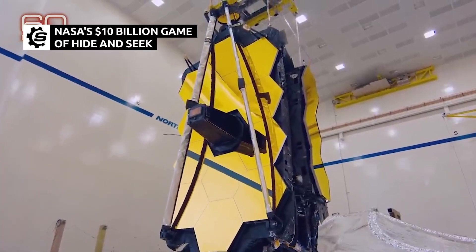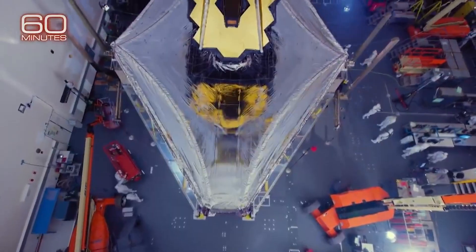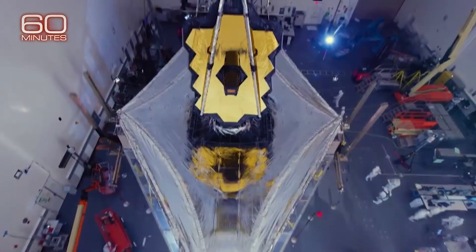The James Webb Space Telescope, recently launched collectively by NASA, the European Space Agency, and the Canadian Space Agency, is an incredible piece of technology.